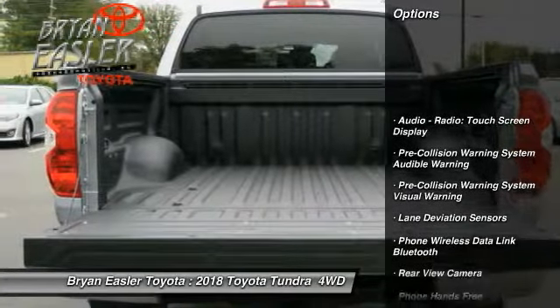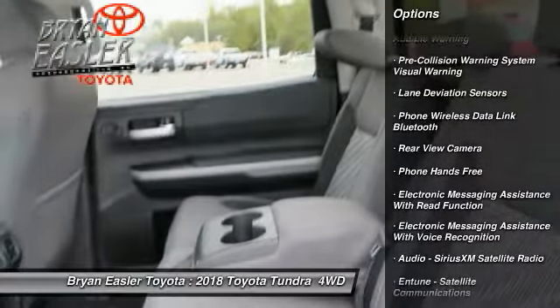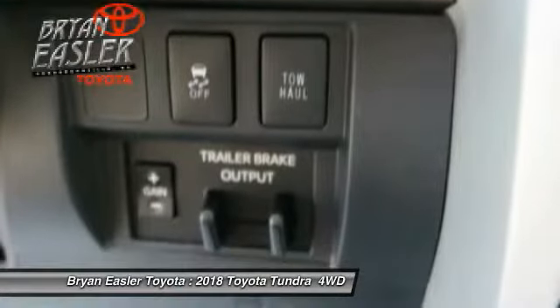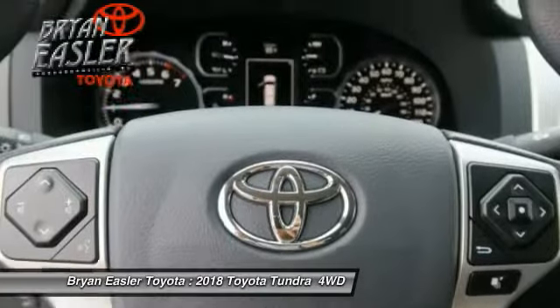Here are some of this vehicle's great options: traction control, stability control, fog lights, power windows, power brakes, clock, trip computer, child safety locks, electronic brake force distribution, and overhead console.